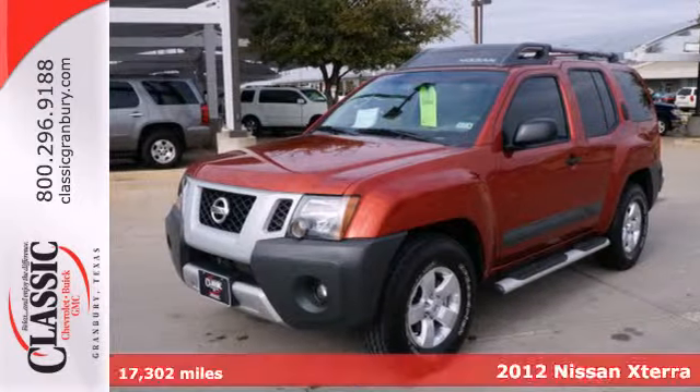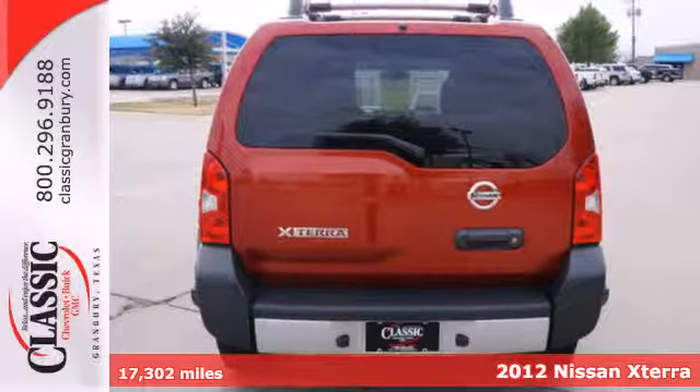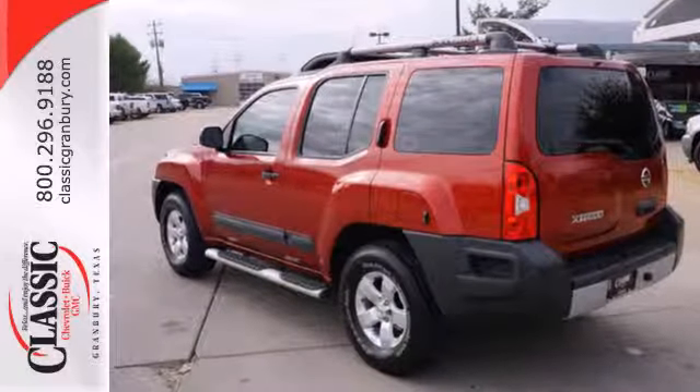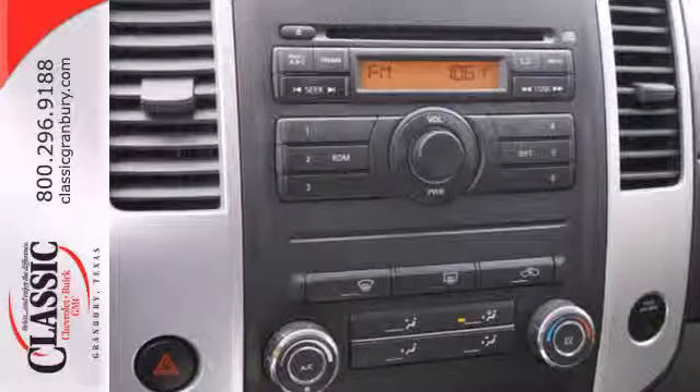It's a 2012 Nissan Xterra. This off-road themed SUV comes with an assortment of specialized features such as air conditioning, power locks and windows, a CD player and a roof rack. You'll also get the protection of multiple airbags, anti-lock brakes and vehicle dynamic control to prevent sliding sideways.